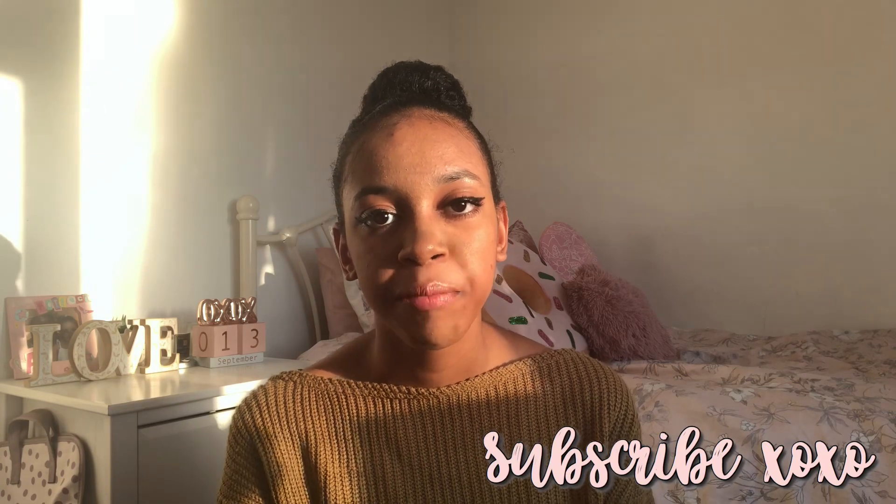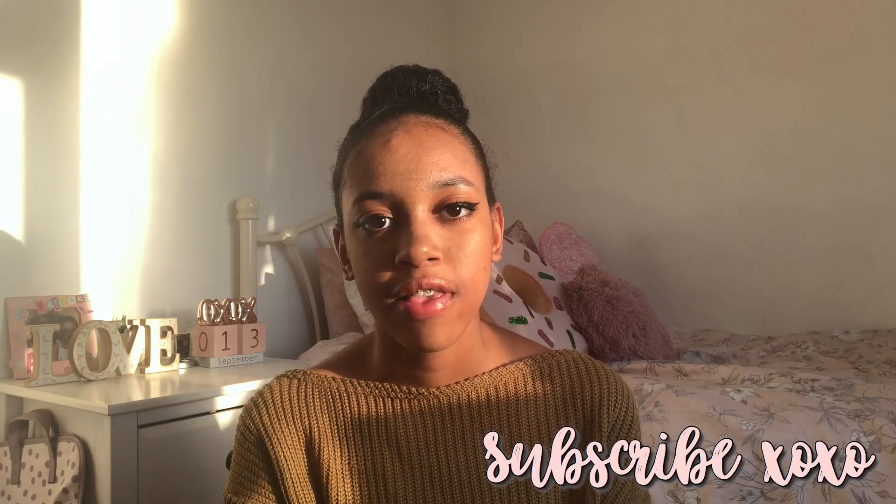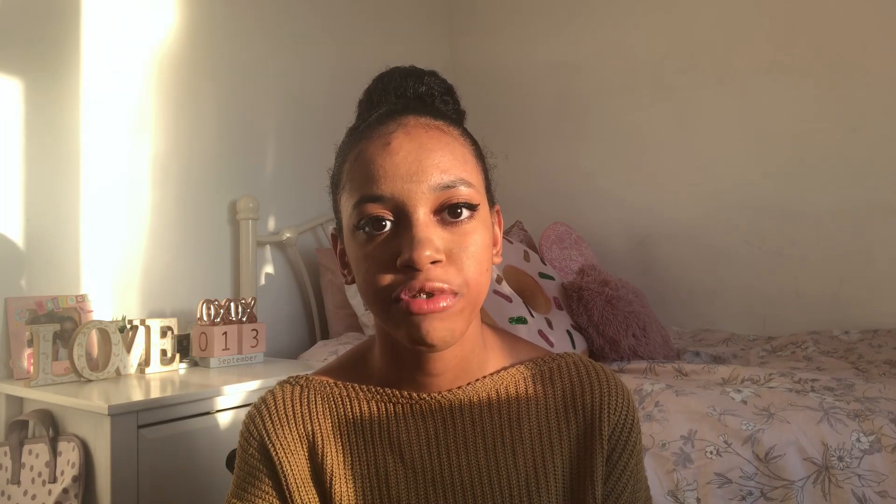I might do a video after year 11 about my whole secondary school experience, being homeschooled, what I preferred, and why I'm going back. I also get asked what GCSEs I'm taking — the core subjects: maths, English, double science, and RE, and my options are Spanish, geography, music, and photography. The lighting in this video might be a bit odd because of golden hour right now.